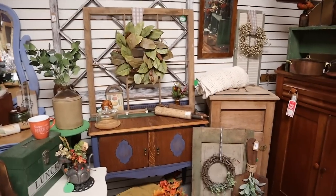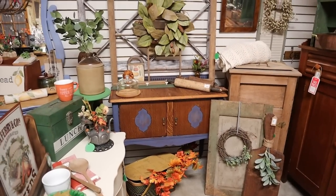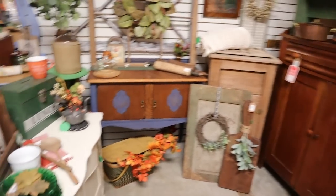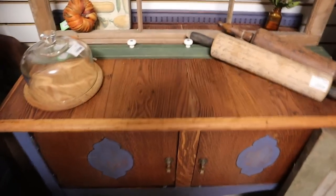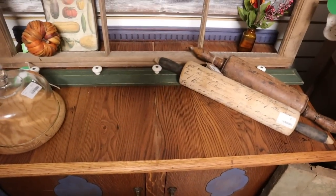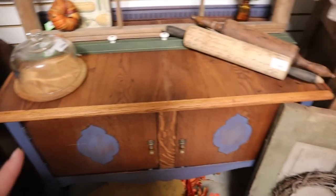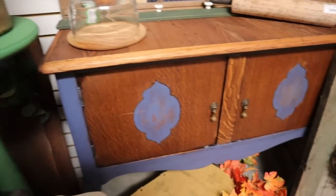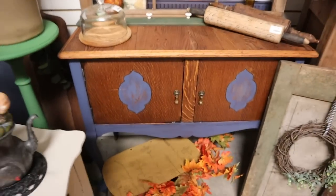Navy is actually really on trend for fall. I went through Hobby Lobby and couldn't believe it — all the navy pumpkins and whatnot. They were doing everything in navy this year, so I thought that was kind of cool. This buffet is new to the shop, and look how cool the top is. I want to say my dad took the veneer off the top, but I'll have to double check. My mom just did the blue sides and some of the details — I thought that was really beautiful.